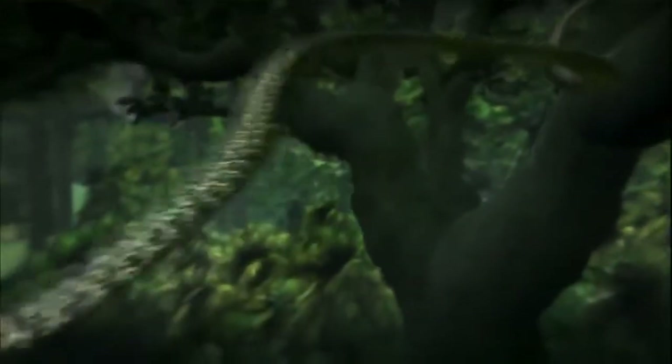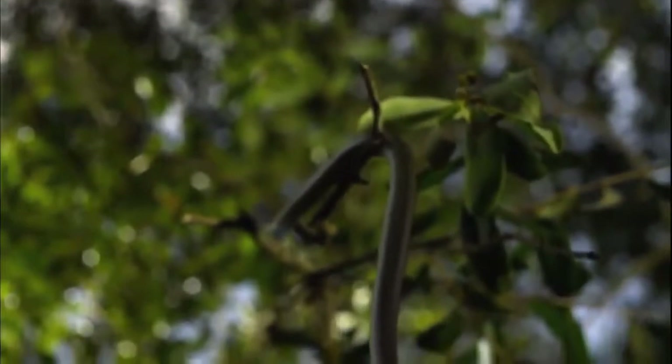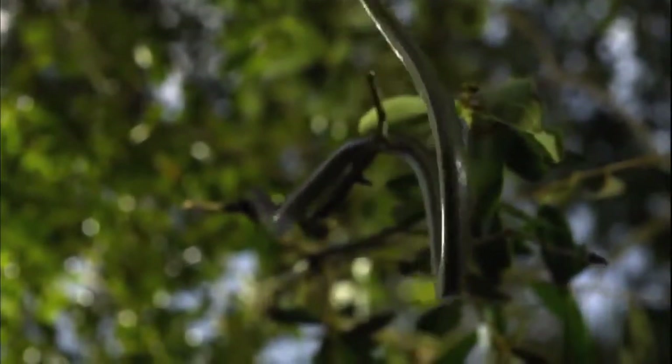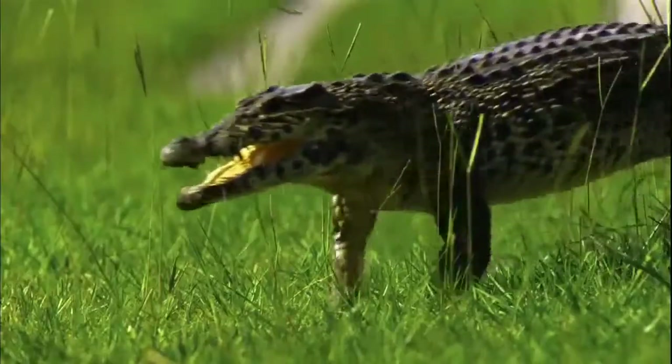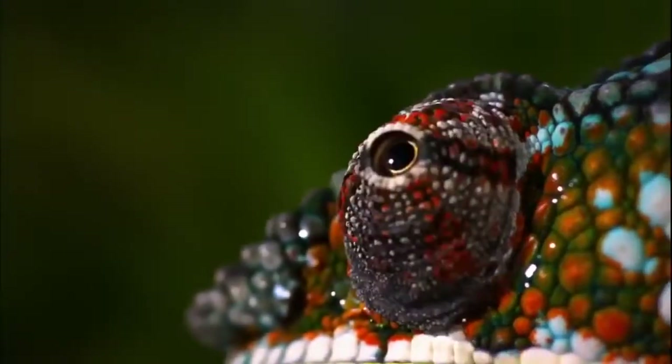Snakes take flight. Tongues shoot with blinding speed. Feet walk on water. Crocs turn into toothy torpedoes. And finally, the ultimate moment — a tiger's unsurpassed strength and power. These are moments of wonder. Incredible, ingenious and entirely real.